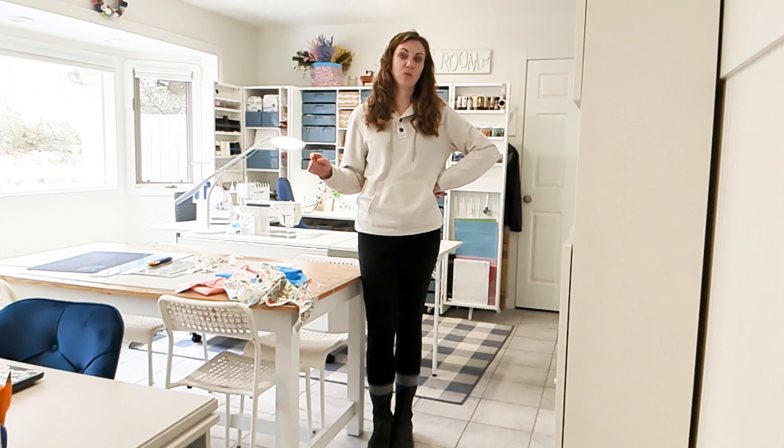I'll even show you another layout that I sometimes switch to at the very end of the video, because I do have the Dreambox, which you can see back here. The Dreambox is made by Create Room and it is a very flexible, versatile piece of furniture that has tons of storage. I cannot wait to show you my sewing room.